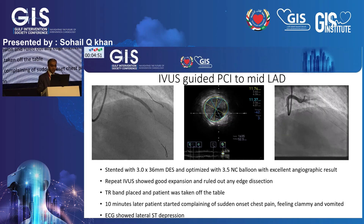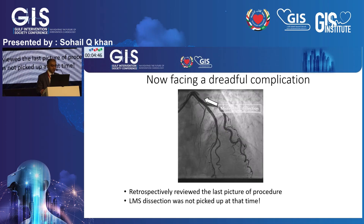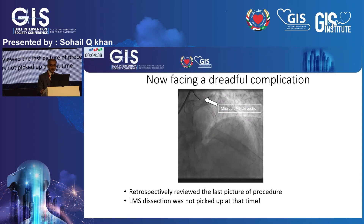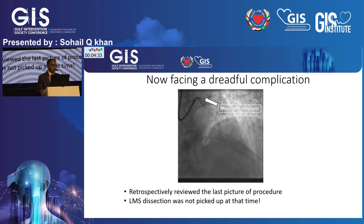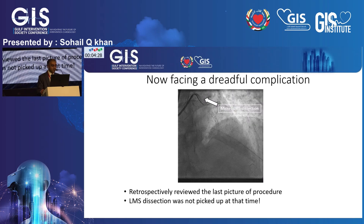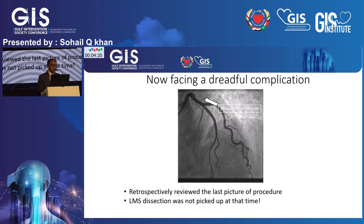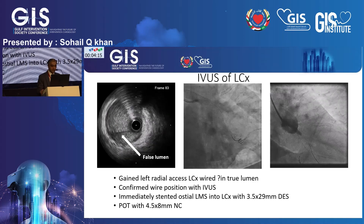Based on all of that we decided to have another look at the angiogram. It was only when we looked at the AP cranial view that we clearly missed a dissection of the left main stem. The important take-home message is to look at the whole picture, not just rely on the IVUS only. Retrospectively, we realized we had missed that massive dissection at the ostium of the left main stem.